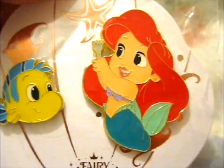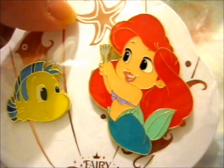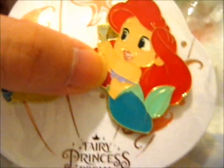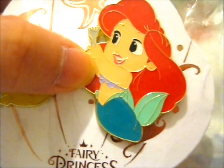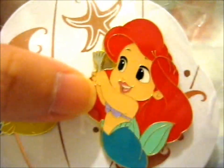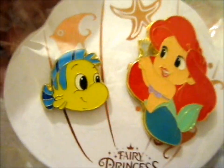It's a chibi Flounder and a chibi Ariel with a dinglehopper. Though technically, in some of the other artwork I was seeing, she's depicted in cloth rather than a seashell — she's a bit young for seashells, isn't she? Unless it's just a different artwork style rather than a younger version.